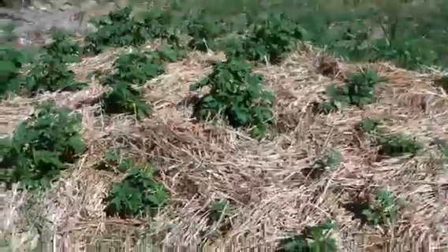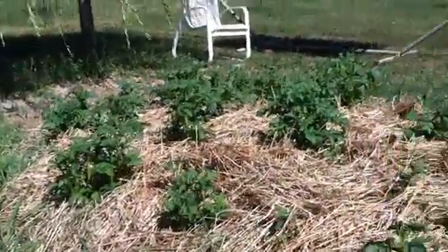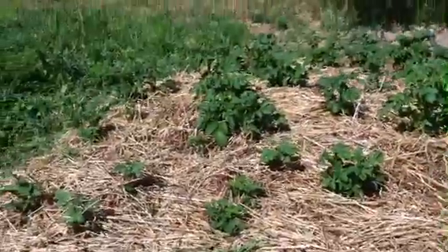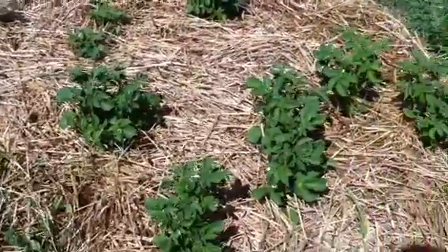These are my potatoes. They came up — it took them a long time, but I got a lot of them. See them? That's pretty cool.